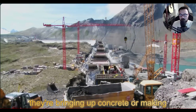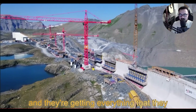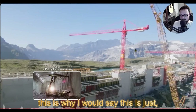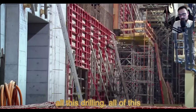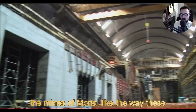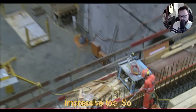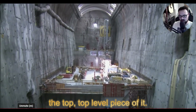They've already built a dam, and they're also bringing up or making concrete on-site and getting everything needed for the project up there. Across the board it's completely insane. They're doing all this drilling and construction — it looks like the Mines of Moria the way these guys have it set up. They're making these giant caverns for the turbines, which are really impressive too.